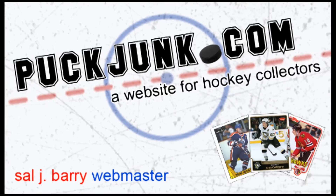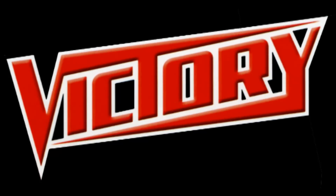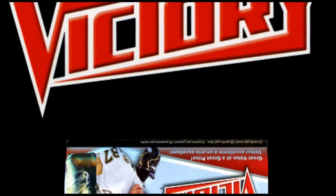Hi, this is Sal Berry of PuckJunk.com, and today we're going to talk about the first hockey set of the 2010-11 season, Upper Deck Victory.